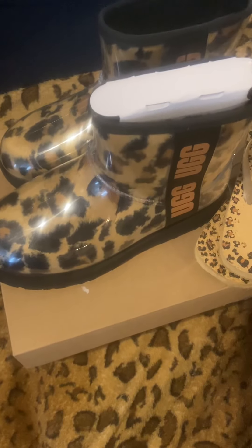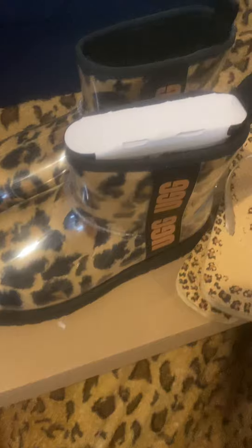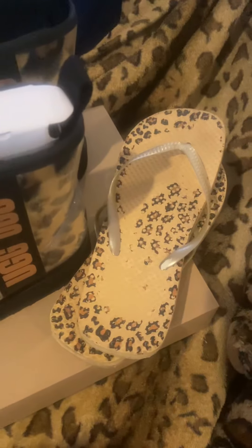I got my cheetah print UGGs, guys. I just did an unboxing and unboxed these bad boys for you all — I love them! The cheetah print UGG boots. I also got cheetah flip-flops and a cheetah blanket — leopard blanket, whatever you want to call it.